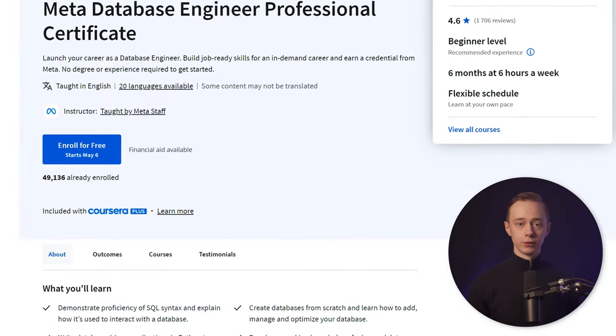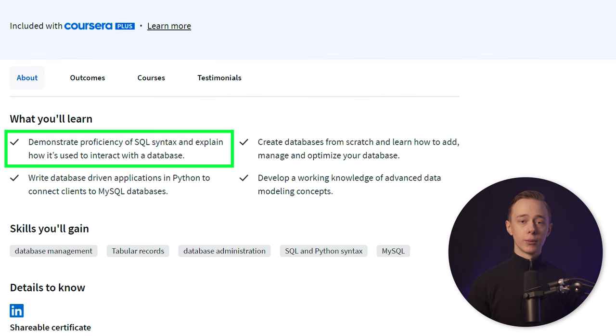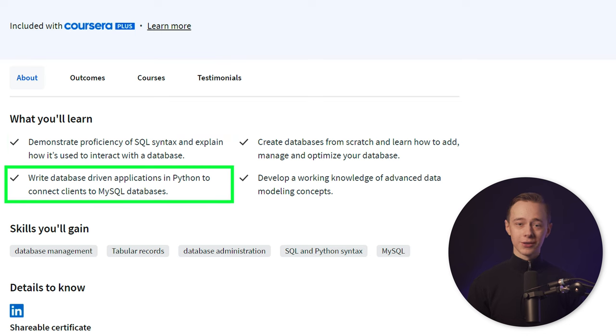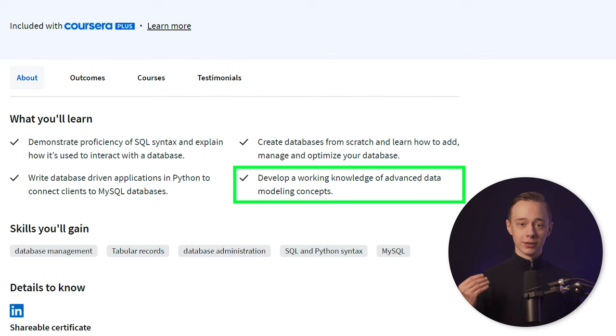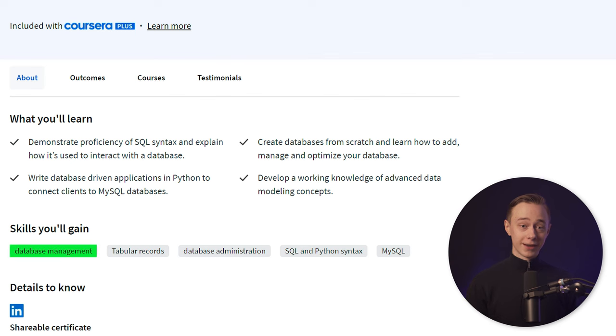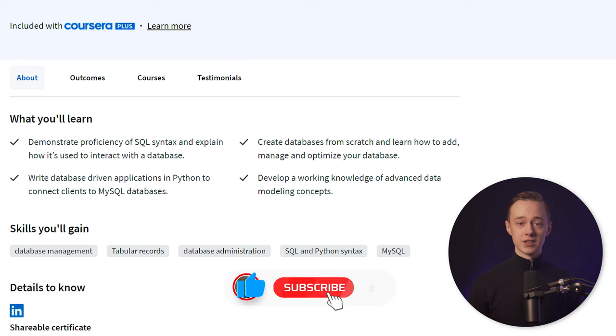Let's take a look at the learning objectives and what you're going to learn in this course. You'll learn about SQL and its syntax and how to use SQL to deal with databases. You will also write code in Python and create applications to connect MySQL databases. You'll learn how to create the actual databases themselves from scratch and learn how to add new data and manage the databases, as well as optimize them for performance, reliability, and security. Finally, you'll learn about some advanced data modeling concepts. The skills you'll gain are database management, tabular records, database administration, SQL, Python, and you'll also work with the database management system called MySQL, which is a very popular one.